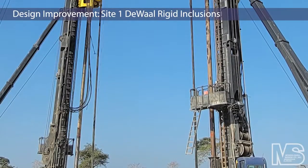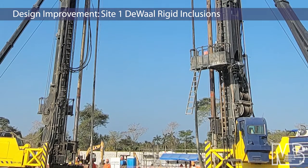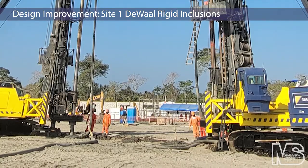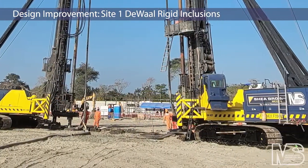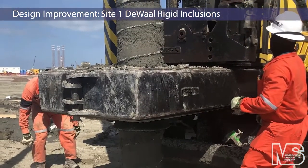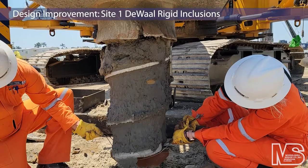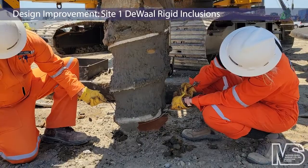A total of 5,615 DeWall drilled displacement piles were installed to a depth of 69 feet to support five water tanks in the south end of Site 1. Difficulties with alternating layers of loose sand and soft to medium clay in the area were compounded by liquefiable soils. Shea Brothers soil tests resulted in two more rings of DeWall reinforced rigid inclusions being added for each water tank.